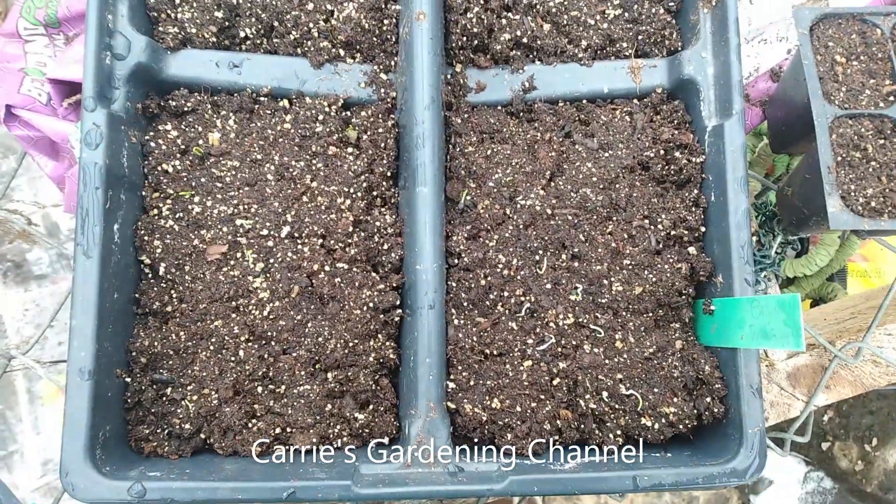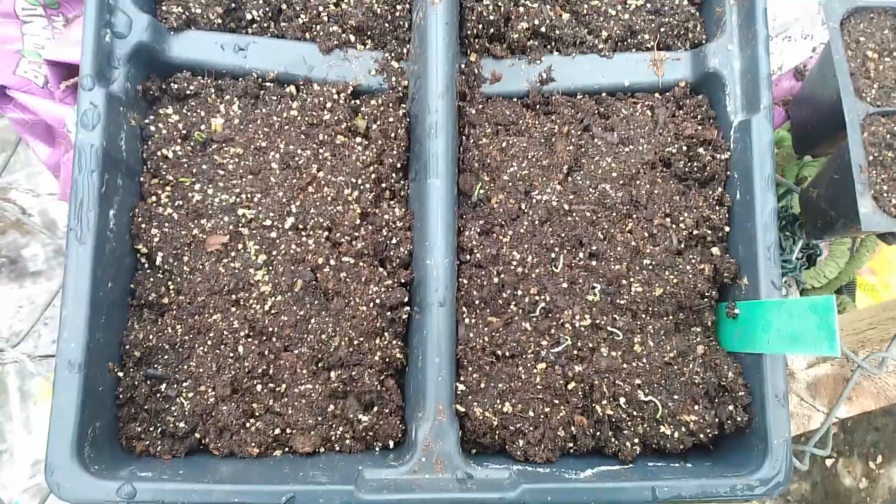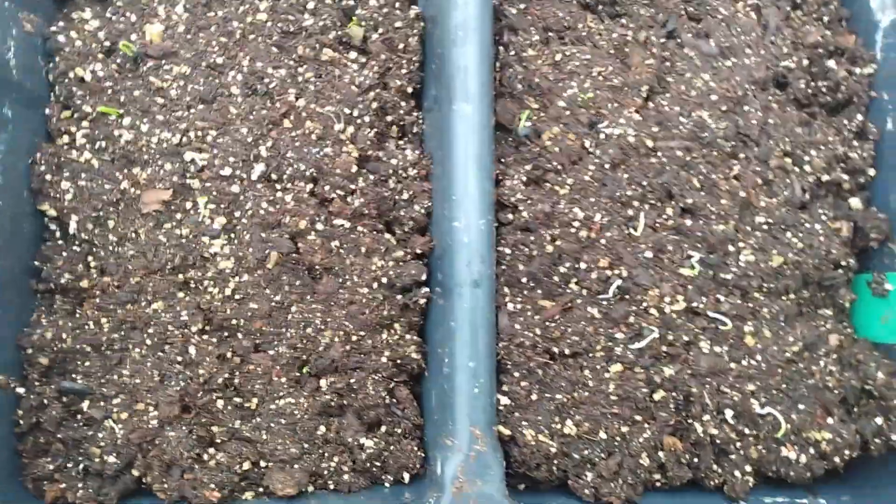Hello and welcome back to another edition of Carrie's Gardening Channel. Today is January 24th, 2021, and the onion seedlings are starting to come up here.